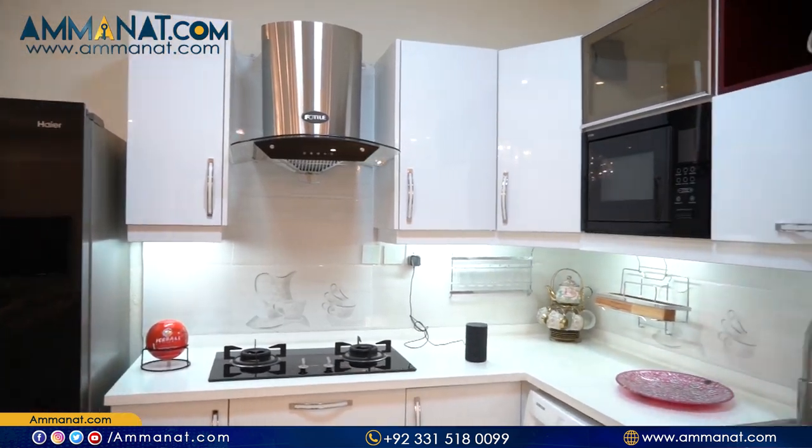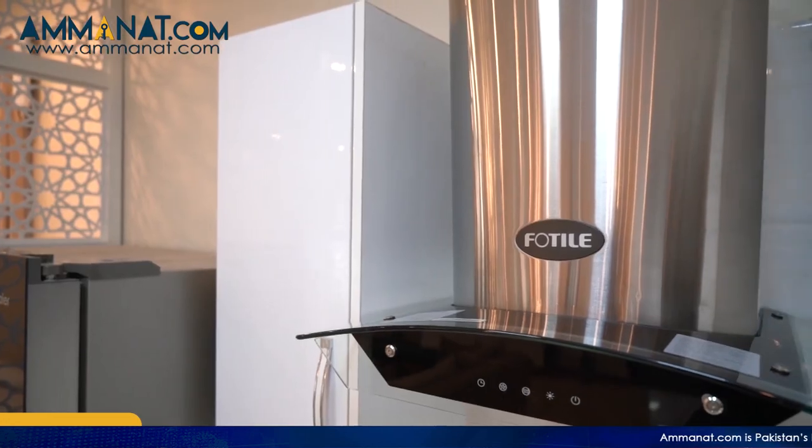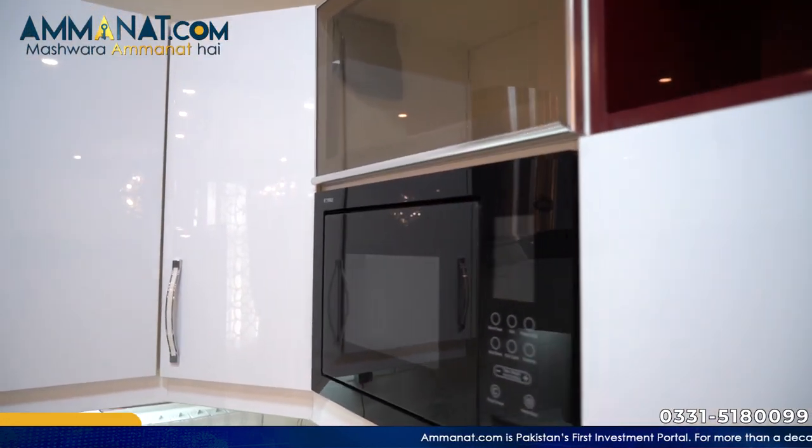In the kitchen, the facilities are provided. The stove is from a hotel company, and the refrigerator is a Hire brand. Basically, whatever woodwork is done here, it is based on all the equipment.